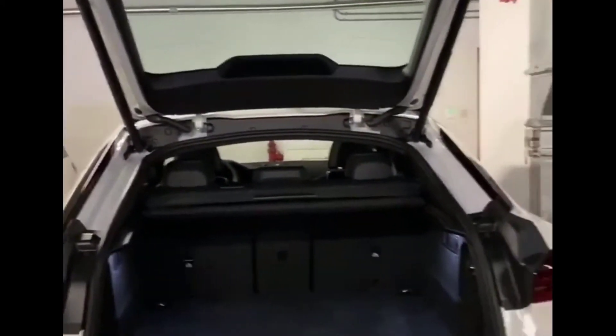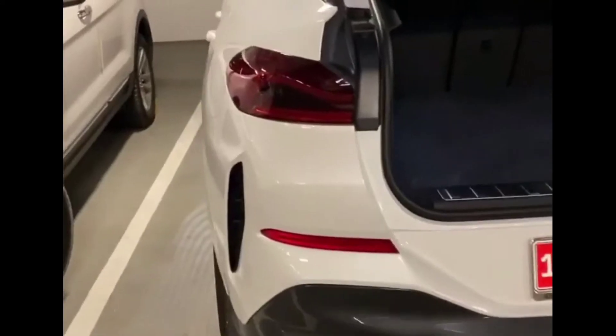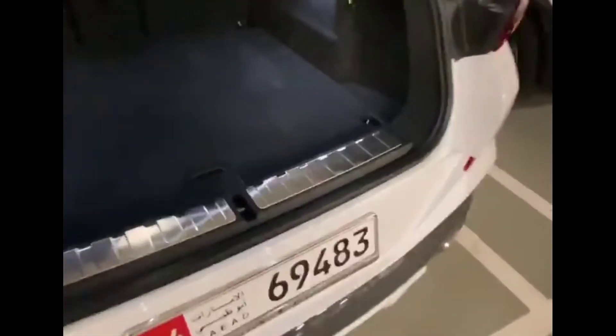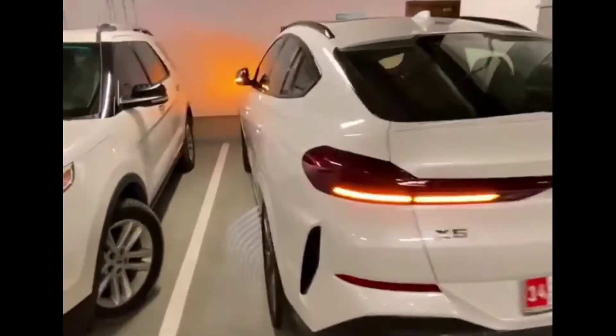The basic warranty of this car is 4 years or 50,000 miles. Hey guys, that's it for today — please comment down below how my video was, and see you in the next video. Bye bye!